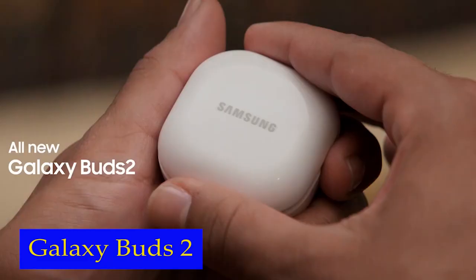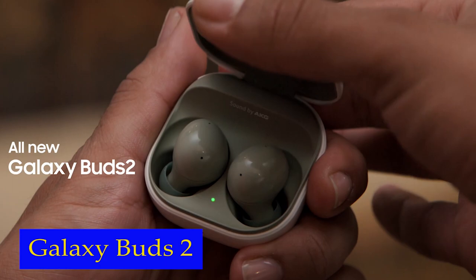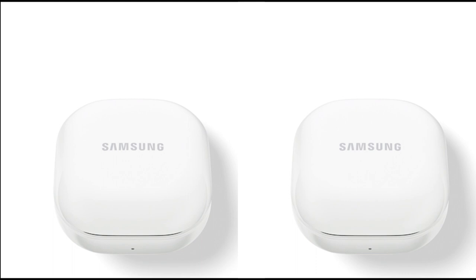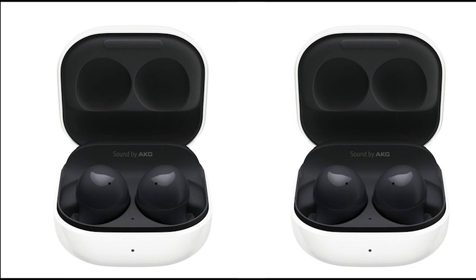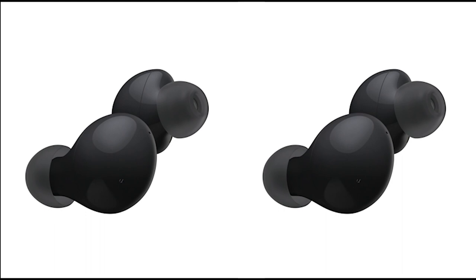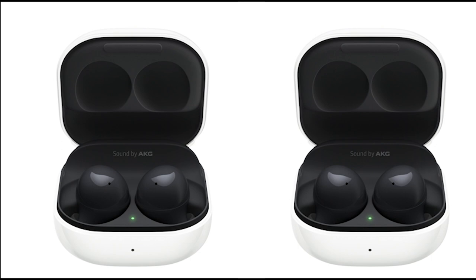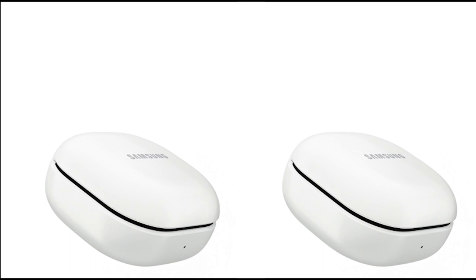Number 4: Samsung Galaxy Buds 2. The Galaxy Buds 2 come with a low-latency ambient sound mode. This mode allows you to pick up the sounds you want to hear, ensuring that you always have the perfect audio level for every moment. Whether you need to be aware of your surroundings while walking on the street or want to have a conversation without taking off your earbuds, the Galaxy Buds 2 have got you covered. With three microphones and noise reduction technology, these earbuds ensure that voices are transmitted crisply and clearly, whether you're having a casual chat or leading a high-stakes conference call.